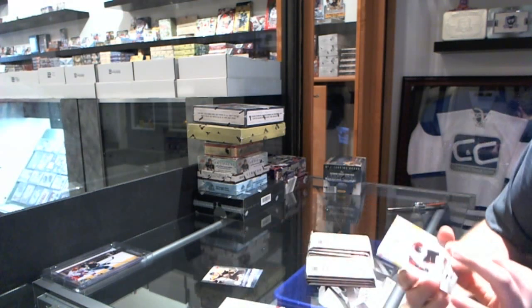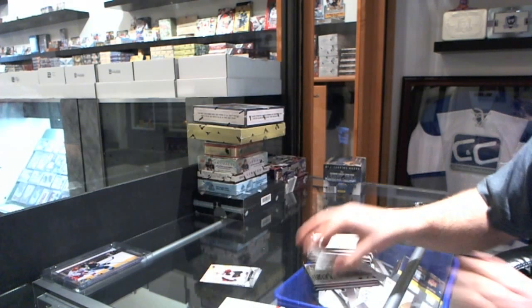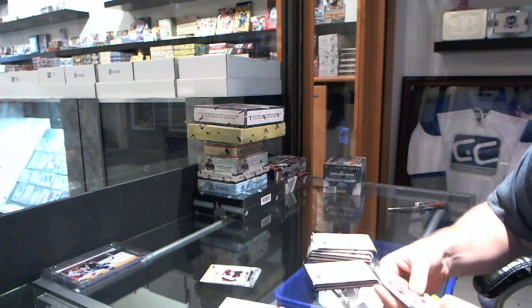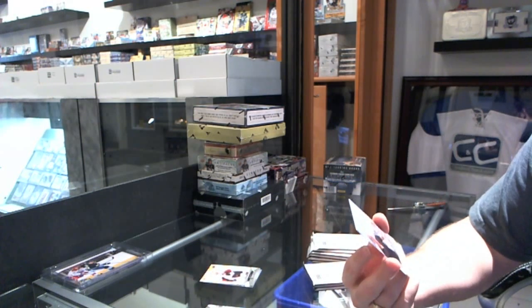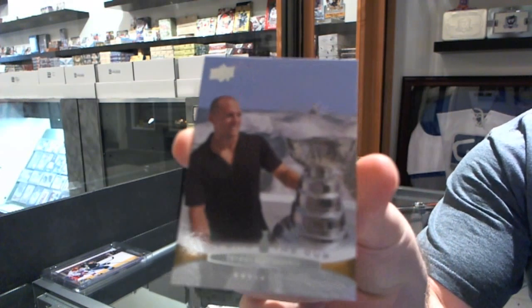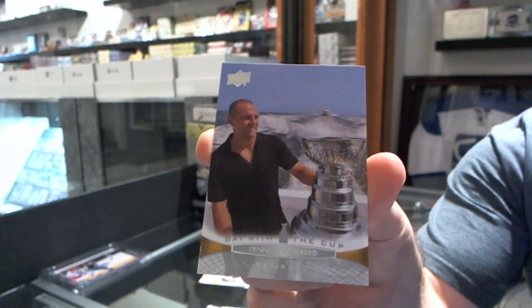We have a Young Guns for the Ottawa Senators — Eric Condra. That's always nice to get. For the Boston Bruins, we have a Day with the Cup — Dennis Seitenberg.